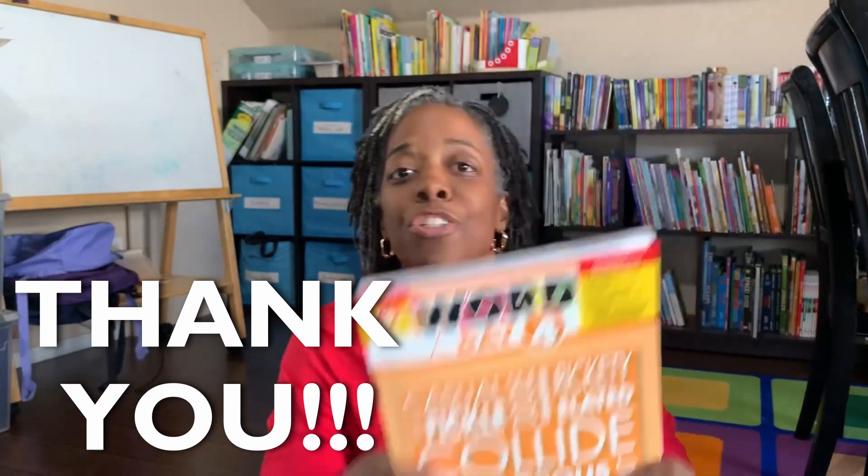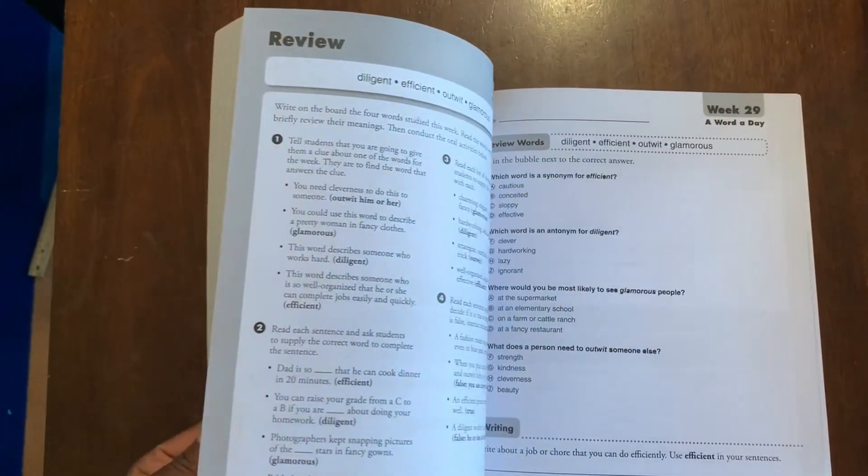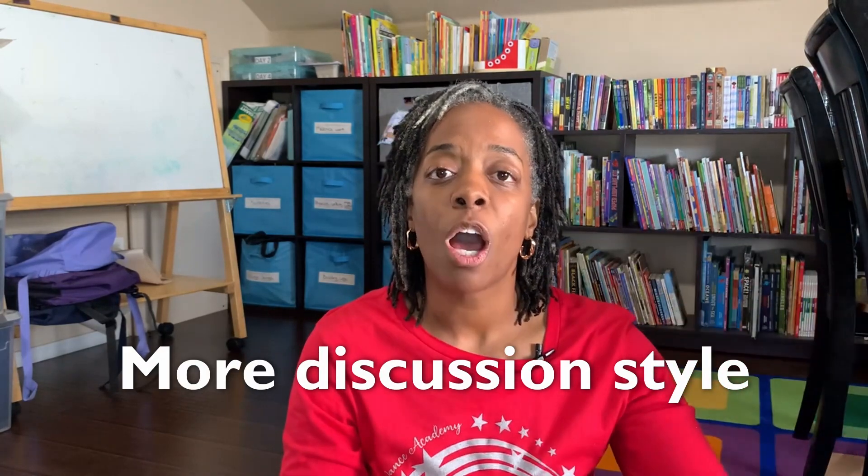Moving on to my fourth grader — as I talked about before in our main focus for 2023, we're going to be focusing on vocabulary a bit more and reading comprehension, inferences, things like that. The first thing we're going to be using for her is Evan-Moor's A Word A Day. Thank you so much to the subscriber who suggested this book. It's a little bit more involvement for me because we will do more oral vocabulary, but that is what she needs — to hear herself and myself talk it out so she can have a better understanding. We'll take about 10 to 15 minutes a day on it.